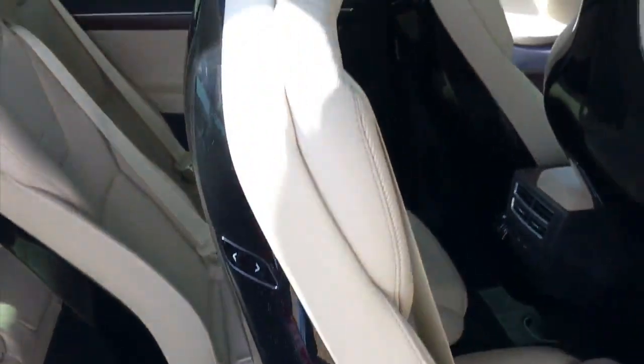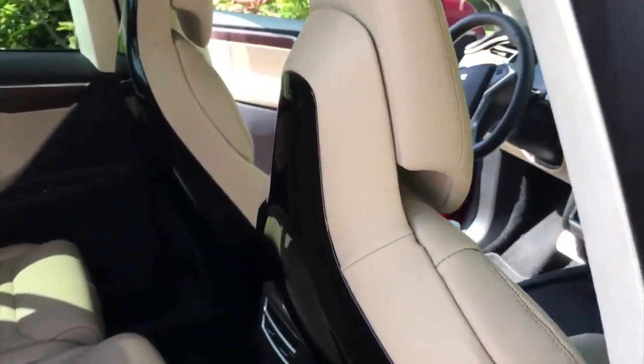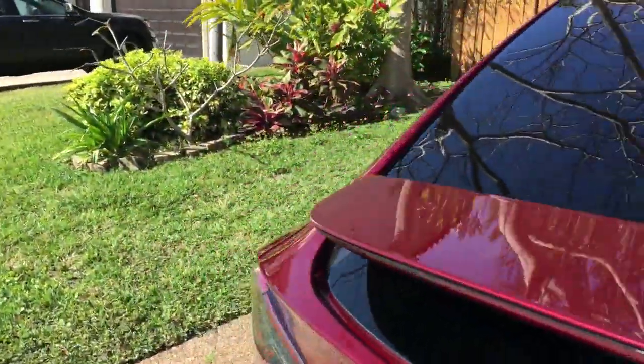Cup holders, of course. Elon has finally listened. Yeah, now if you could just figure out how to get a coat hanger on there. And that was actually why I stopped by — I was going to pick up one of those aftermarket coat hangers, but it doesn't work in this car yet.